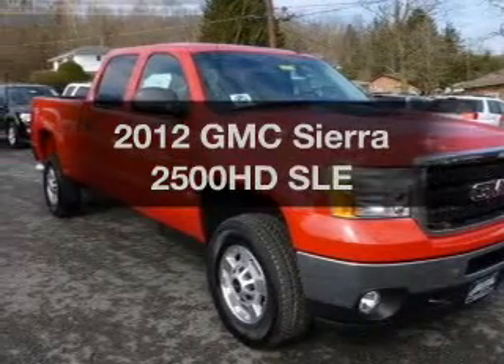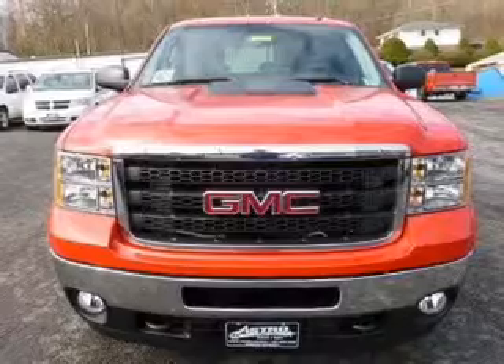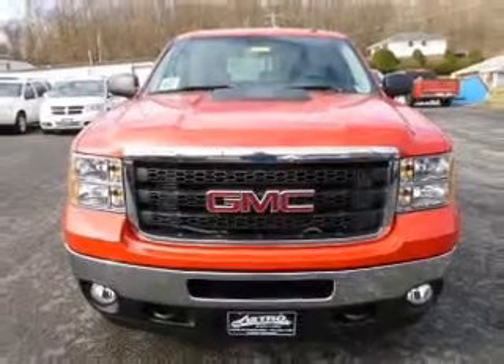Check out this 2012 GMC Sierra 2500 HD. If you're looking for an automobile with great attributes, look no further.